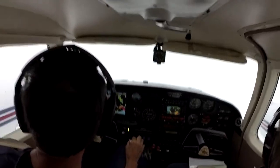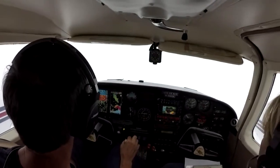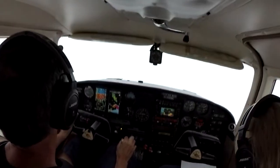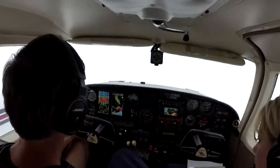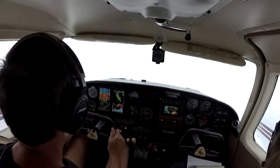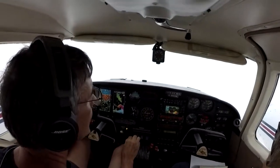One out for Romeo, expect 10 minutes. 241 Kilo, traffic no factor, descend and maintain 2,000. 2,000. 241 Kilo.